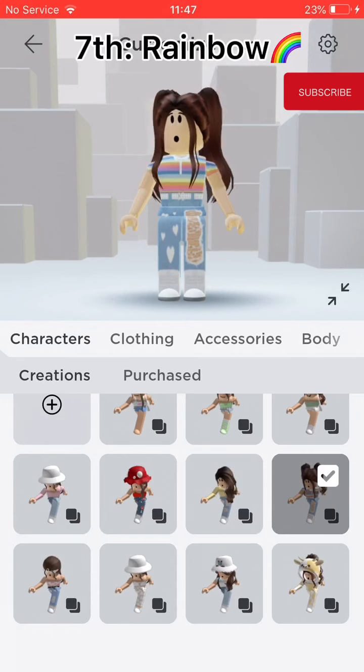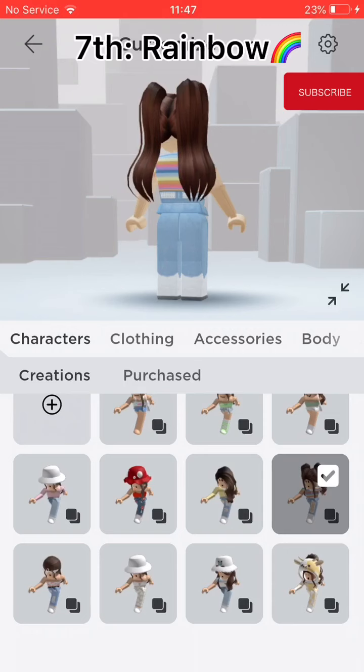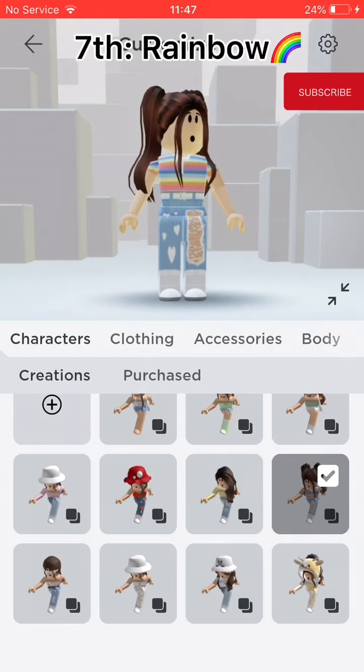Seventh, Rainbow. I used this a lot before I got more outfits. I think it's nice but I don't really use it anymore. I love it though.